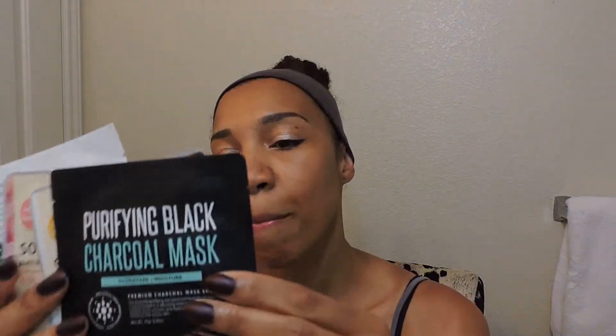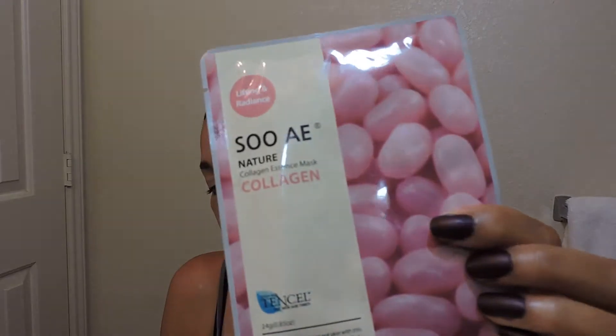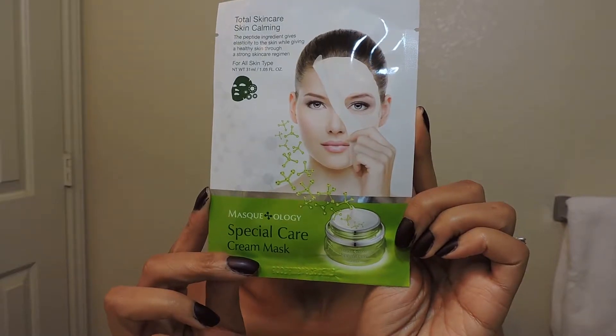The first one is the Purifying Black Charcoal Mask. The second one is the SOOAE Nature Collagen Essence Mask Propolis. Another one was the SOOAE Nature Collagen Essence Mask. And the last one is the Total Skin Care Calming Mask — it's a Special Care Cream Mask.